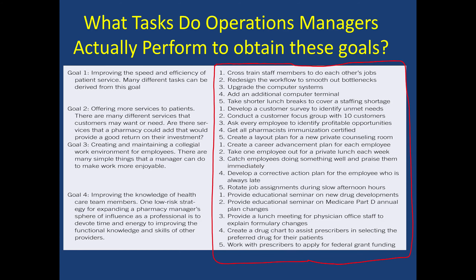To obtain these goals, cross-train staff members to understand the jobs; develop better workflow, which we'll talk about in the next lecture. Maybe we need additional computers, or time for people to take 10 minutes to rest and get lunch. Maybe we need to get people more trained to do a service, or develop a corrective action plan so people are aware of consequences if they're late or not performing. Maybe we need to have educational seminars before implementing a service — not just for our pharmacists, but for our entire staff. And sometimes we may need to educate the patients and providers we partner with through in-services.